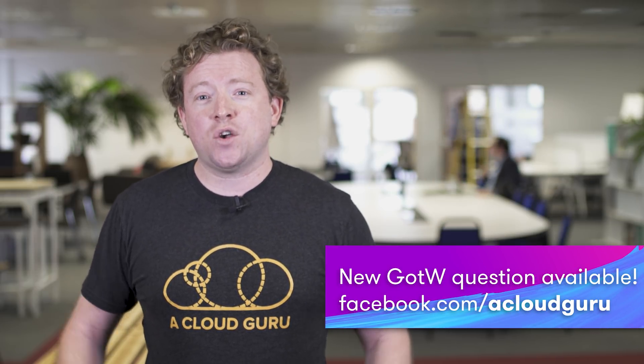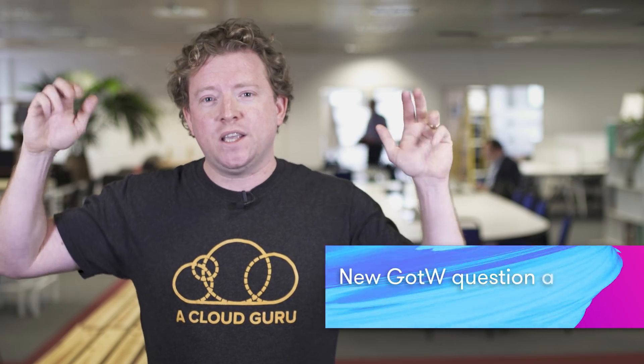Next week's question is now live — the link is on our Facebook page below. Wish us the best of luck for our developer associate beta exam; we're both going to sit the exam at 9:30 a.m. this Monday morning. That's it from us — keep being awesome, Cloud Gurus, and we'll see you next week!